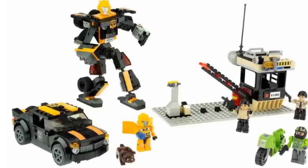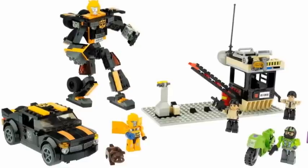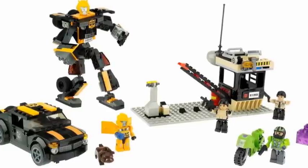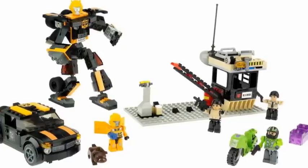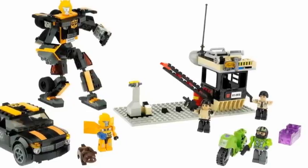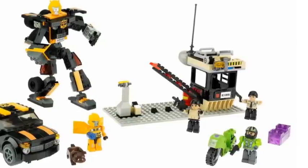Stealth Bumblebee set. This set looks a little fun. It includes a motorbike with a Creon Mech Soldier, Creon Soldiers, a Creon Bumblebee, a little Creon Dog, and the Stealth Bumblebee, which looks pretty impressive. A lot of people might disagree with me on that, but I think it's okay. And it also includes a little play set, which is not bad.